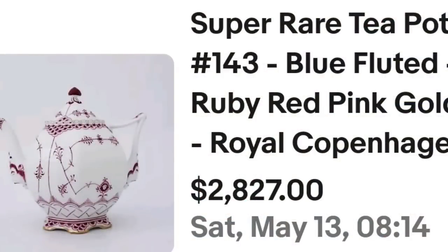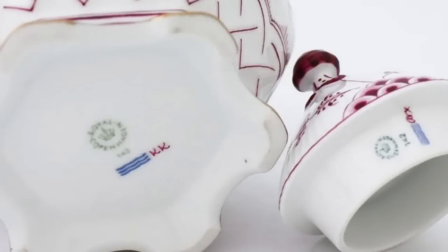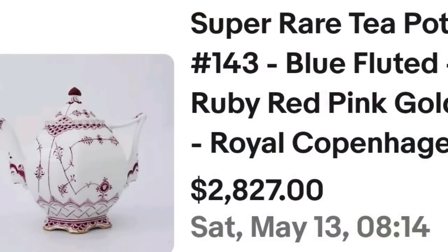We are up to our top five selling teapots for the last three months of 2023, and two of them are by the same amazing artist — these are gonna blow your mind. This first one is a super rare teapot number 143, blue fluted ruby red pink and gold — it is a Royal Copenhagen. This one got 21 bids on auction and sold for $2,827. Here you can see this Royal Copenhagen up close — I really love these streamlined designs, minimal yet still impressive. On the bottom, clearly marked Royal Copenhagen with the three blue waves, both on the bottom of the teapot and the lid. A great sale: 21 bids selling for $2,827.